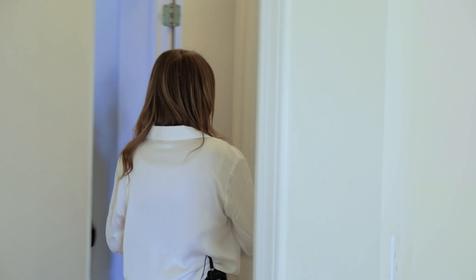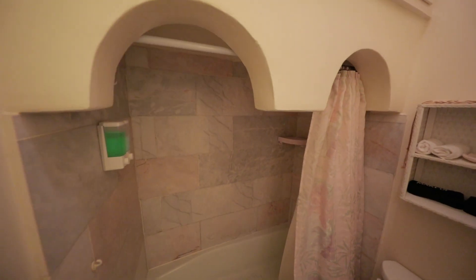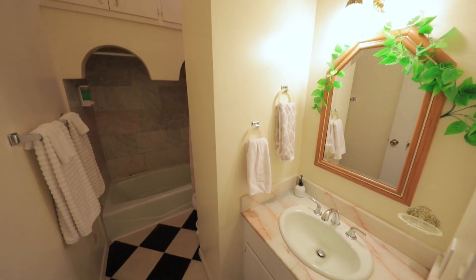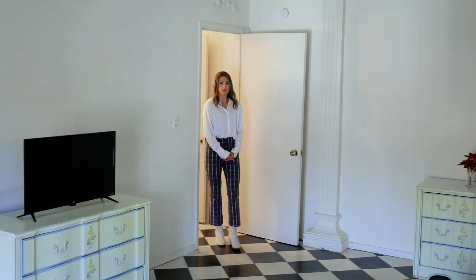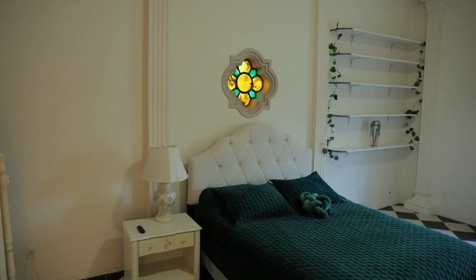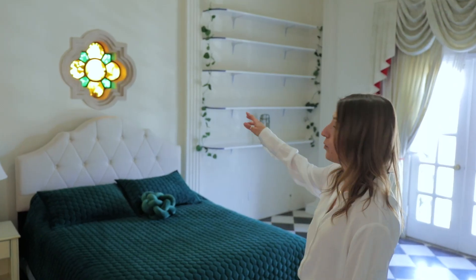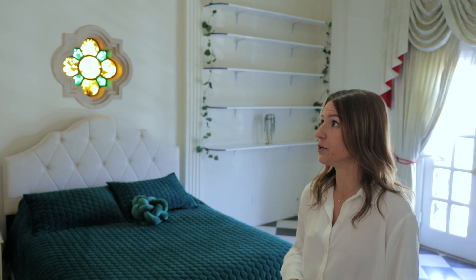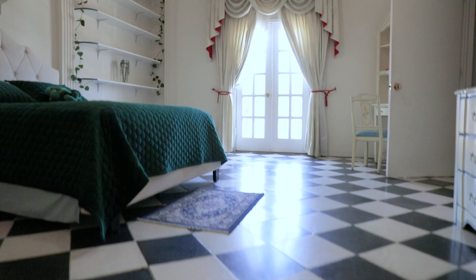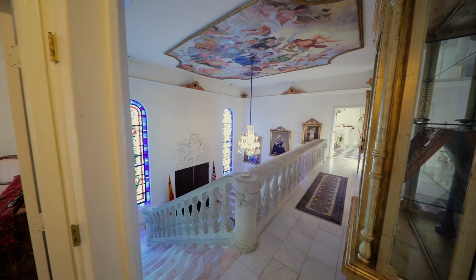Coming back through the hallway, off to your right there's a shared bathroom with a custom marble shower and overhead built-in cabinets — a very unique feature. In the spacious second guest bedroom, your eyes are immediately drawn to a gold and emerald stained glass window that's the focal point of the room; the center of it actually opens up to bring the outdoors in. There's continued artistic design throughout, plus a third set of French doors leading to another faux balcony.